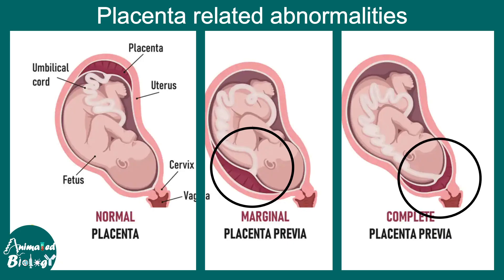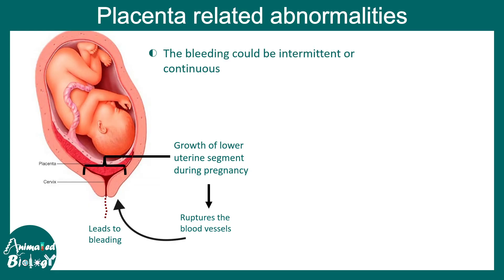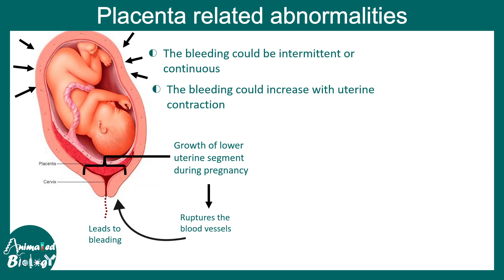Complete placenta previa is more complicated than the marginal type and leads to bleeding. During pregnancy, the lower uterine segment becomes denser and thicker with blood vessels, especially in the second or third trimester. If the placenta is on top of it, there could be rupture of blood vessels in the placenta, leading to vaginal bleeding that is often painless. Uterine contractions toward the end of pregnancy can also cause bleeding through the placenta.